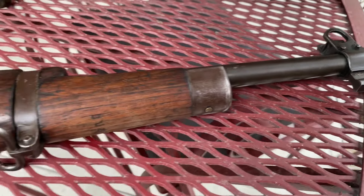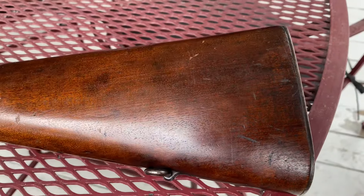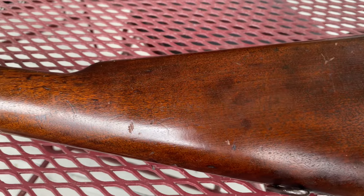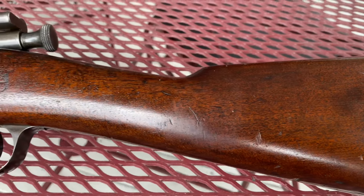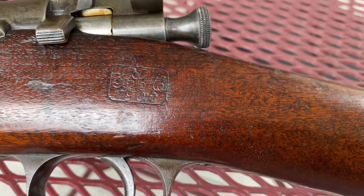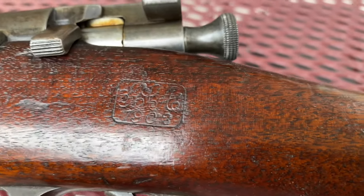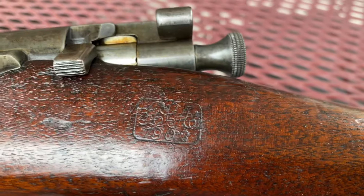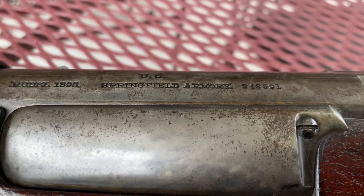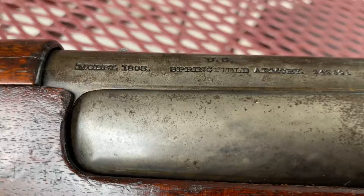We're going to take a look at the other one I bought, which would be the 3040 Craig. I'll start here at the buttstock — the wood looks really nice on this one. There's an inspector's mark; it's a 1902. The serial number is Springfield Armory, model 1898.